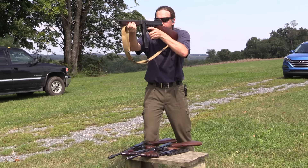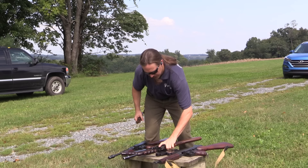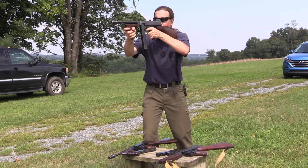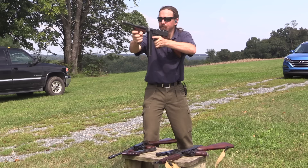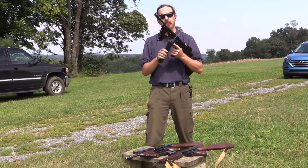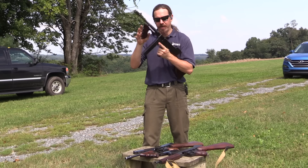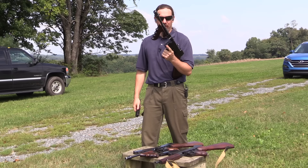For whatever reason, this one is actually blowing more gas back in my face than either of the other two. You know what, I didn't think I would say this, but I've got to go with the 1921 on this. It's got the worst sights, but it's the nicest shooting.